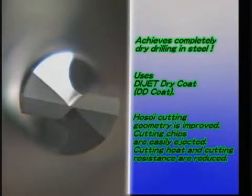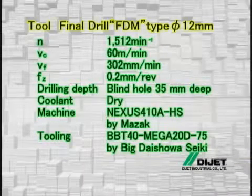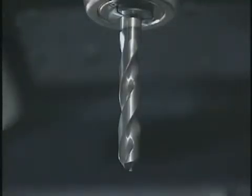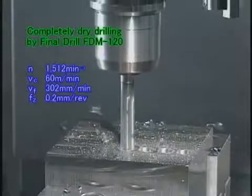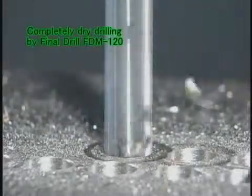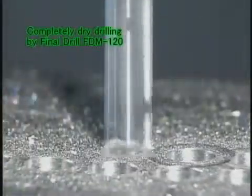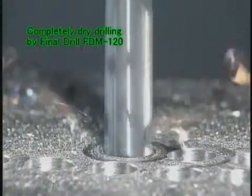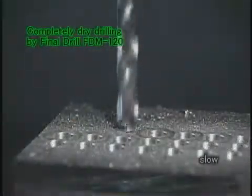The Final Drill FDM type easily ejects cutting chips and reduces cutting heat and cutting resistance to the lowest level during machining. Let's look at actual processing: first is the drilling of a blind hole in C55 steel using the Final Drill FDM type, diameter 12 millimeters. Extremely good processing is achieved in a completely dry operation. Because the Final Drill FDM type does not use any cutting oil or mist, it does not harm the environment.